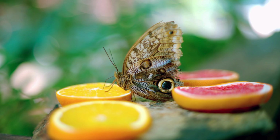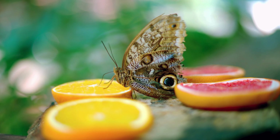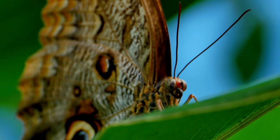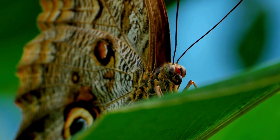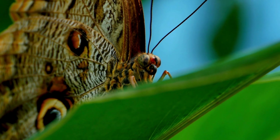At rest, it's just a pretty butterfly. But when danger comes near, bam — it flashes its wings, showing giant eyes to scare predators away. It's not an owl. It just pretends to be one.